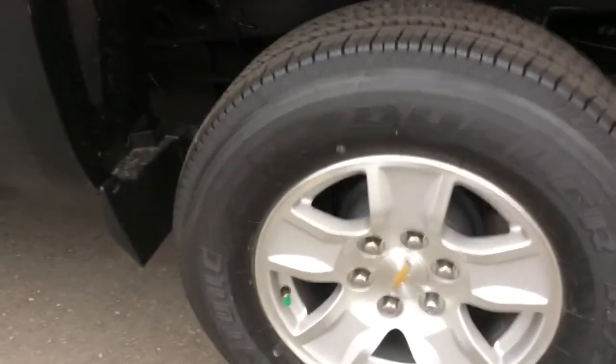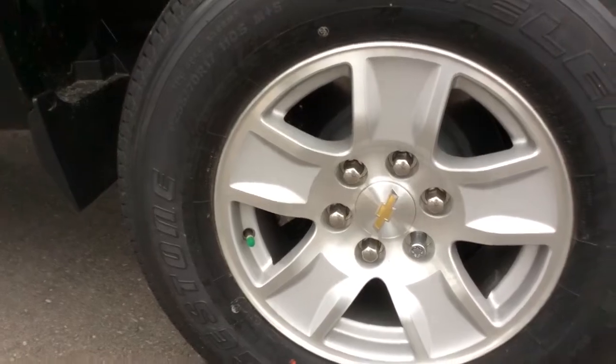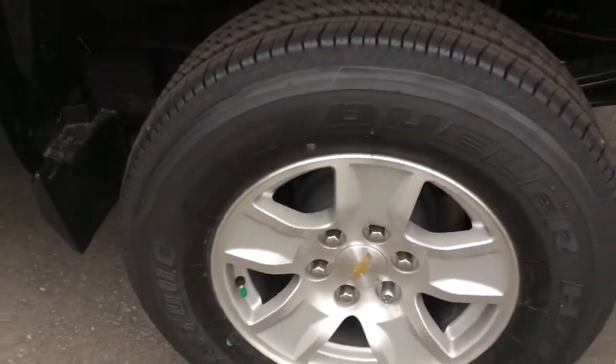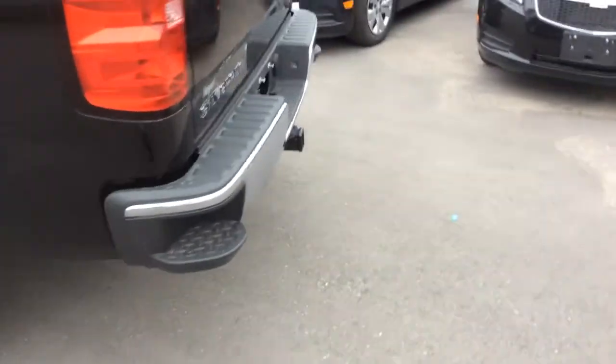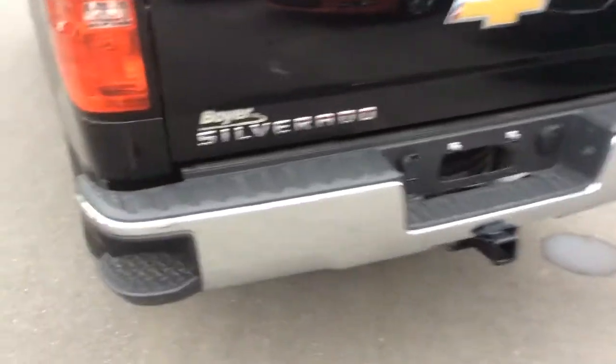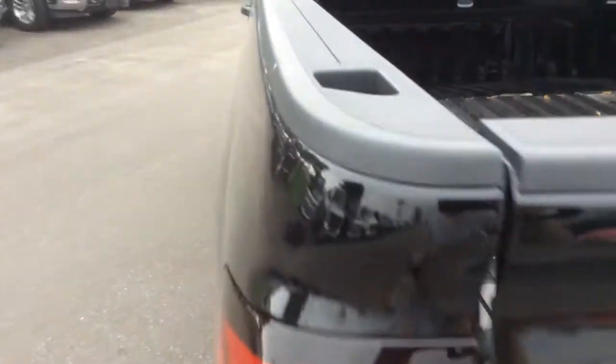These are 17-inch polished aluminum wheels with disc brakes on all four wheels with Duralife rotors and all-season tires. There's a chrome back bumper with assist steps to help you get into the box, and there are also assist handles.